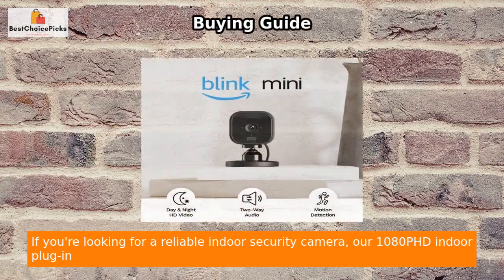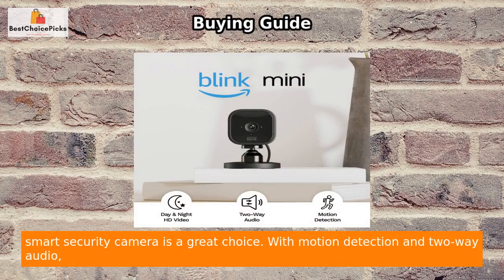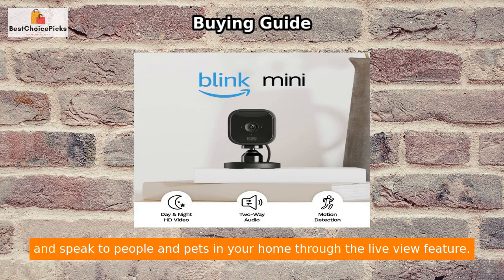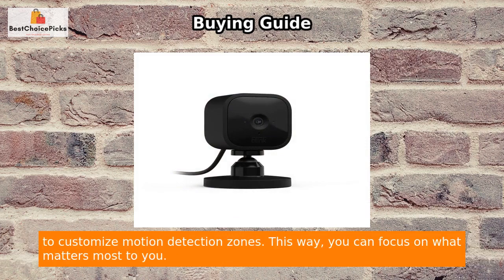If you're looking for a reliable indoor security camera, our 1080p HD indoor plug-in smart security camera is a great choice. With motion detection and two-way audio, you can monitor your home day and night. Using your smartphone, you can see, hear, and speak to people and pets through the live view feature. The camera sends alerts whenever motion is detected and allows you to customize motion detection zones.